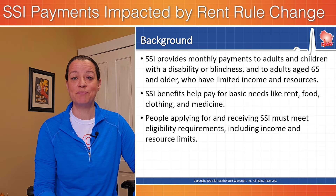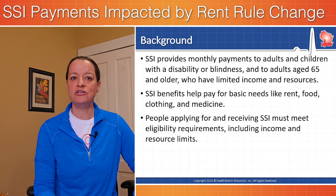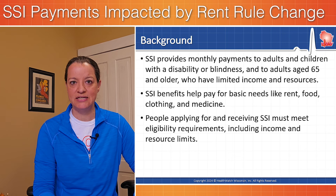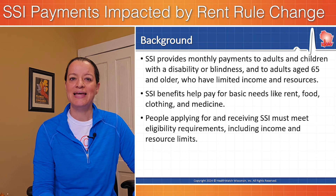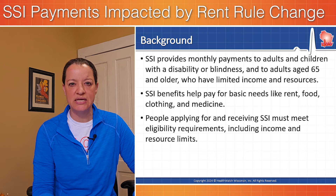SSI provides monthly payments to adults and children with disabilities or blindness, and to adults age 65 and older who have limited income and resources, and it helps pay for basic needs. People applying for and receiving SSI must meet eligibility requirements, including income and asset tests. What these recent policy changes have done is change what counts as income.